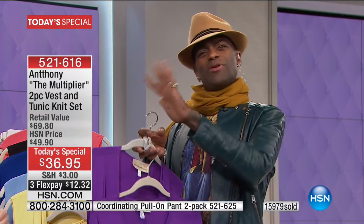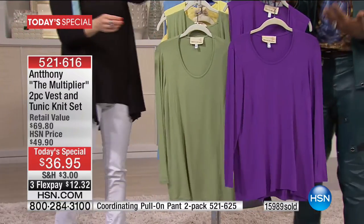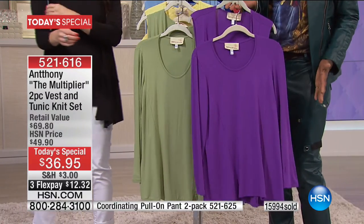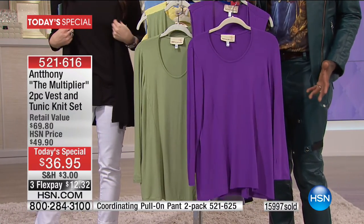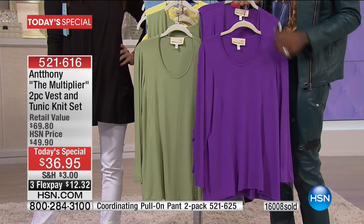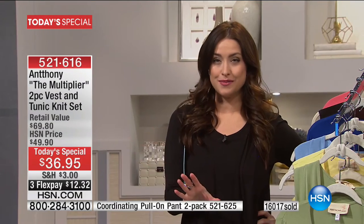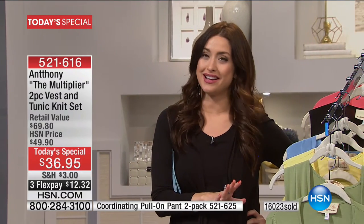If you look at any woman who has money and goes to a proper tailor, she has princess panels. It's knowing how to dress — and that's what Anthony has been doing for us for so many years here at HSN. Our testimonial line is going to come back up on the screen because we would love for you to be a part of our show. More than 16,000 of these are gone already today — Anthony's never done a tunic and a vest together before.